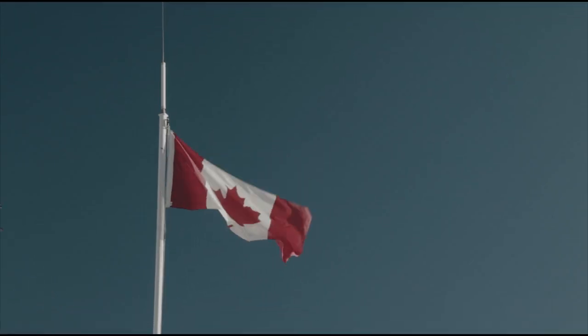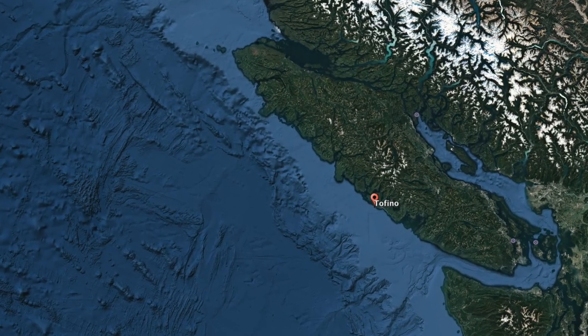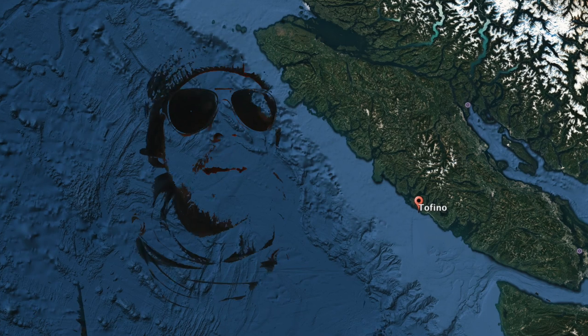To give you a bit of an overview, the Pacific Rim National Park is located in the midwest of Vancouver Island. There's a small town called Tofino. It's known for surfing, it's known for hiking, for relaxing, or just to get away, which is very easy to do there because apart from that there's not much there.